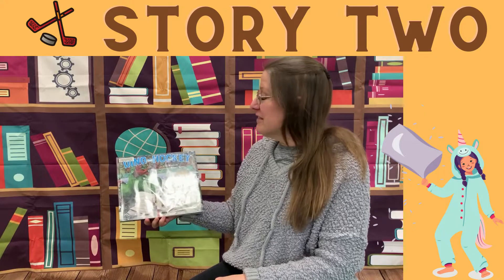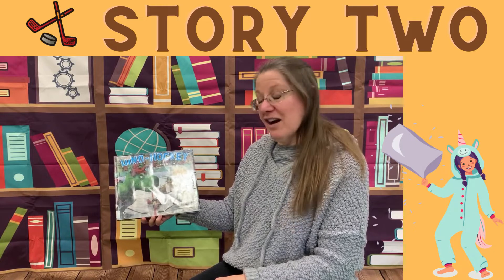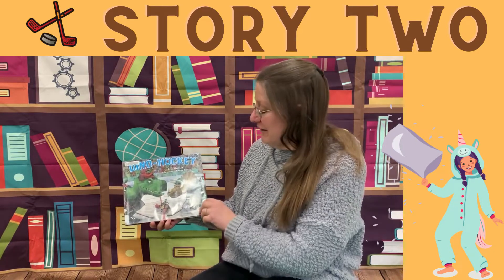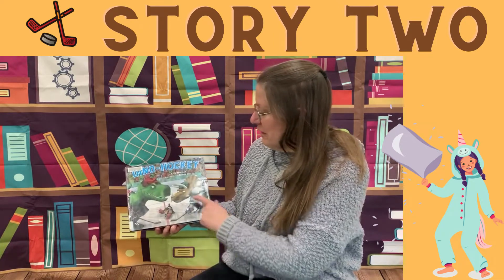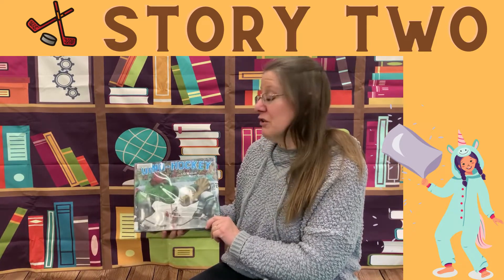Our next story is called Dino Hockey, and it was written by Lisa Wheeler, and these awesome illustrations are done by Barry Gault. Who plays hockey? Anyone? So here we have our players and the referee, and we're ready to go.